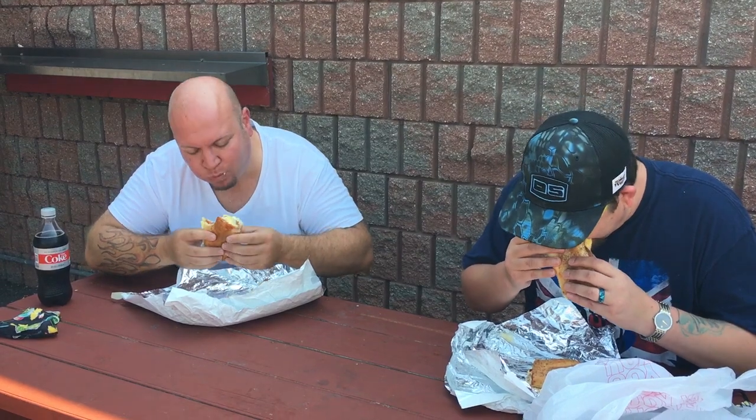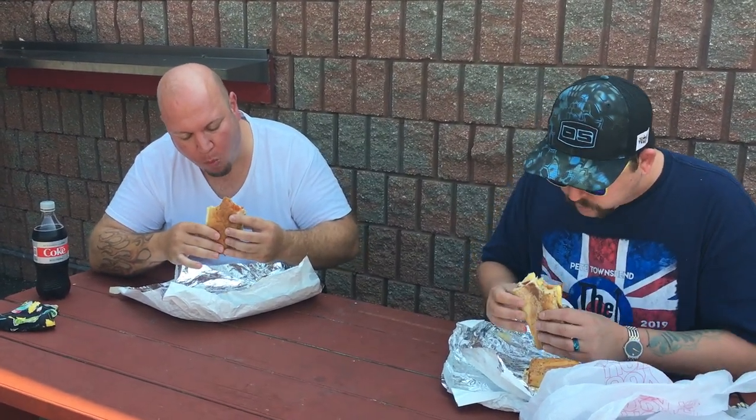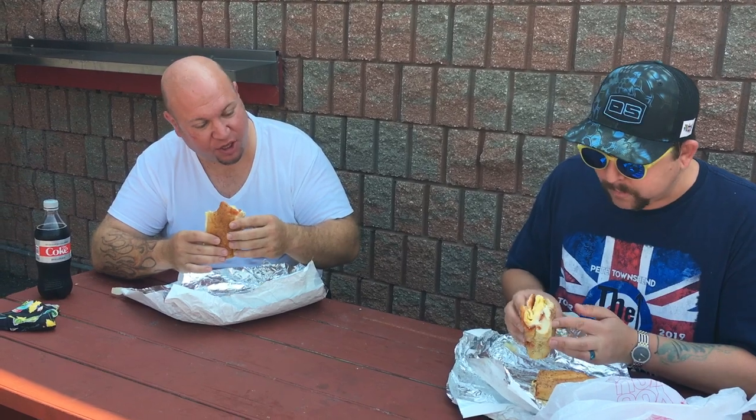Oh, look at that — seeded hoagie roll, that's new to me. Oh look at that cross-section — nice seeded roll. It's just dripping with cheese, scrambled egg, a lot of cheese. Cheers, man.